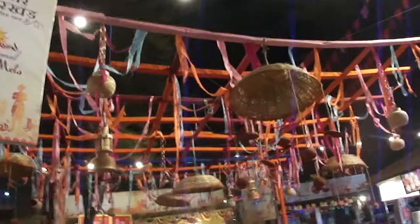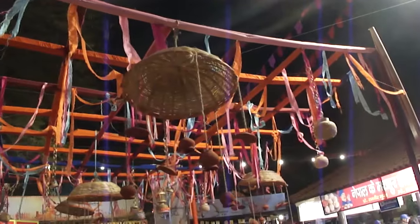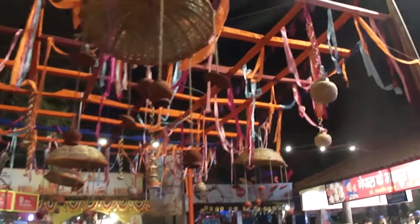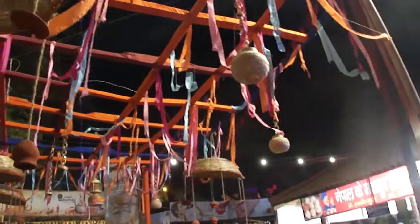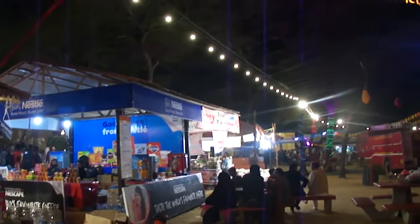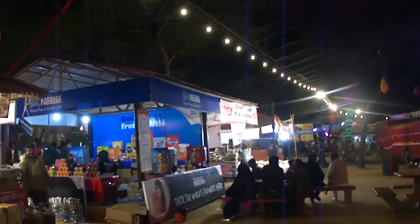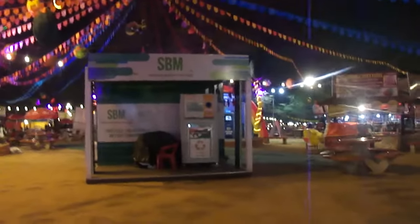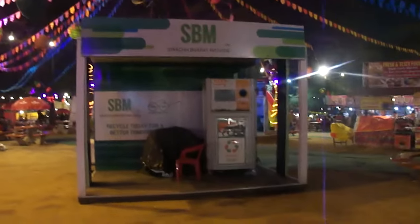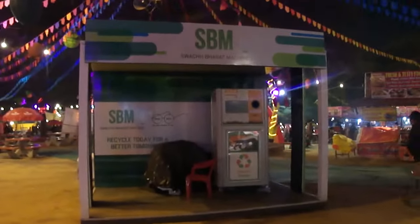DIY idea for decoration. Cheap and best. It's a popular Nepal food — Nestle — and there is a pickle sort of item. ATM is empty, which means there is no cash effect here. Paytm sort of payment is available here.